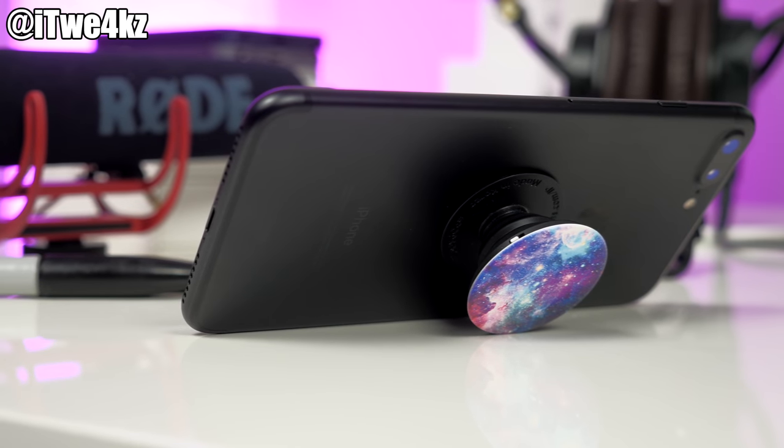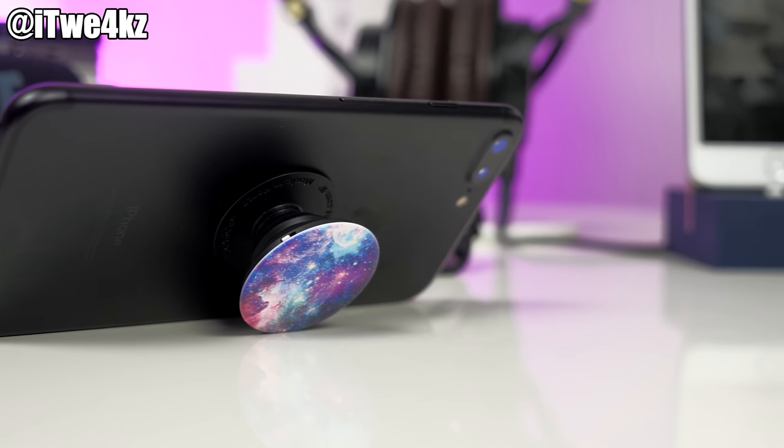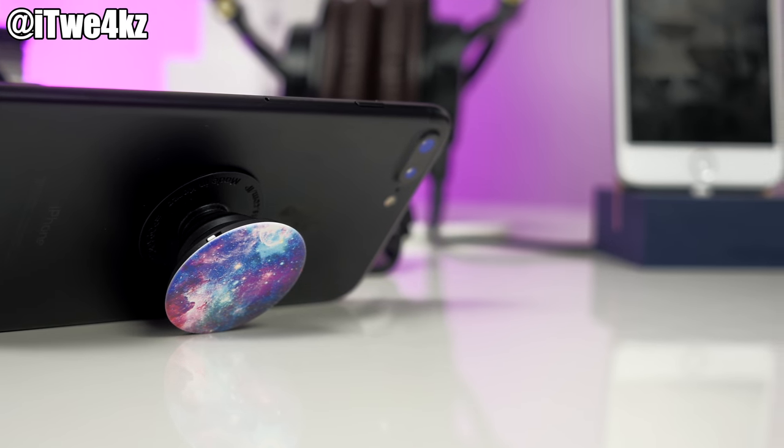It just gives you a better grip on your phone, and nobody wants a broken screen. You can also pop it in once and wrap your earpod cord around it on the back of your device. Not only that, but the pop socket also doubles as an iPhone stand if you pop it out twice and lay it down in landscape mode. For less than 10 bucks, these are pretty nifty little iPhone accessories — definitely worth checking out.